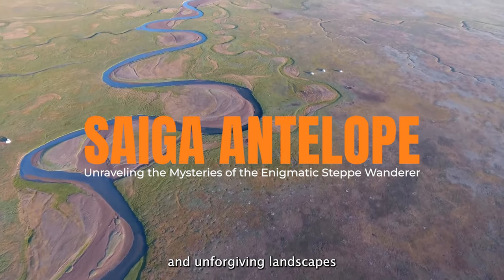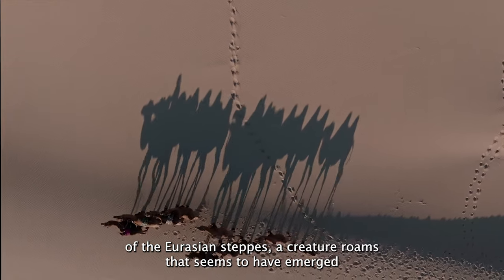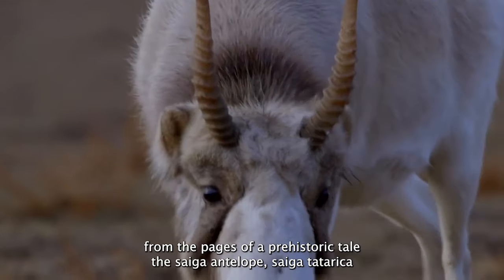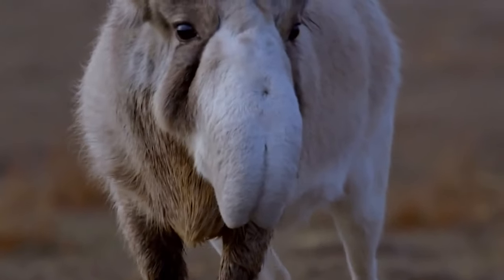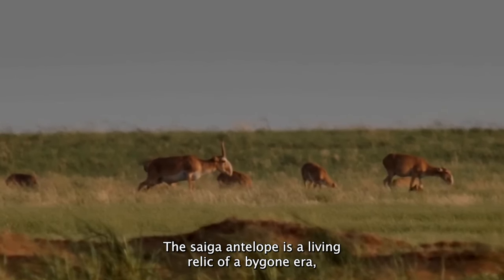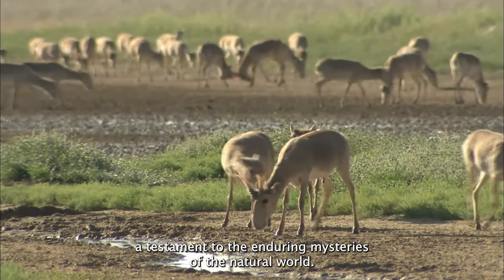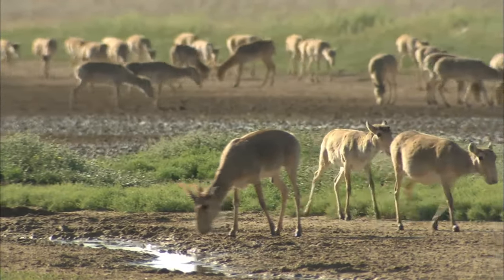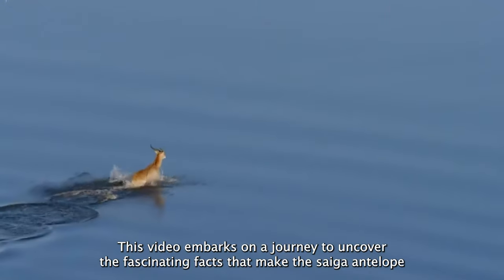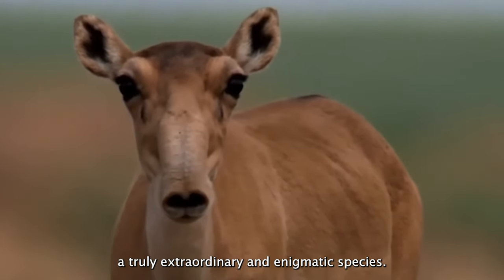In the vast and unforgiving landscapes of the Eurasian steppes, a creature roams that seems to have emerged from the pages of a prehistoric tale — the Saiga Antelope, Saiga Tatarica. With its peculiar appearance and unique adaptations, the Saiga Antelope is a living relic of a bygone era, a testament to the enduring mysteries of the natural world. This video embarks on a journey to uncover the fascinating facts that make the Saiga Antelope a truly extraordinary and enigmatic species.